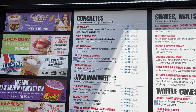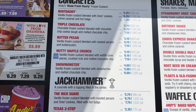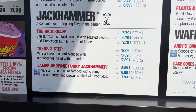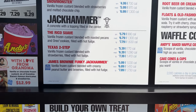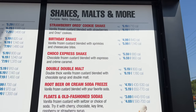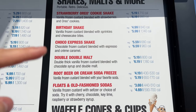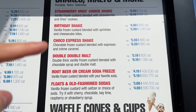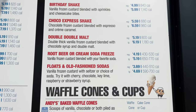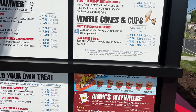Let's take a look at their menu. They have some concretes — Boot Daddy up top is their most popular one, and we're going to try that one. They also have some jackhammers, similar to a concrete, but with toppings filled in the center. We're going to try the James Brownie Funky Jackhammer. They also have a number of shakes, malts, and more. We're going to try the Choco Express shake as well as a traditional root beer freeze — a root beer float here at Andy's.